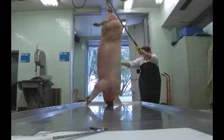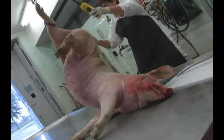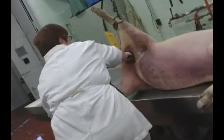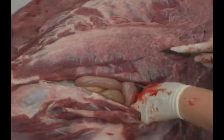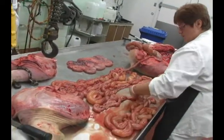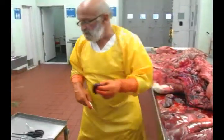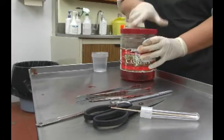Par la suite, l'animal va être saigné et mis sur une table et ouvert, selon une technique qui est très connue et reconnue dans le domaine. Tous les organes vont être mis à la disposition du vétérinaire pathologiste qui va venir faire ses prélèvements. À partir du moment où il a recueilli du tissu — des portions d'intestin, des choses comme ça — le rôle du technicien, ça va être de traiter ces échantillons-là en fonction de sa demande.